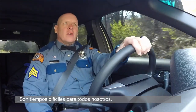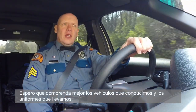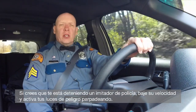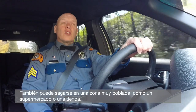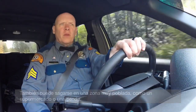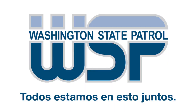These are difficult times for all of us. I hope you have a better understanding of the vehicles that we drive and the uniforms we wear. If you think you're being pulled over by a police impersonator, slow down and activate your four-ways. Call 911 and be prepared to give them a description of your vehicle and your location. You can also stop at a highly populated area like a supermarket or a box store. If you must be on the road, please drive safely. We're all in this together.